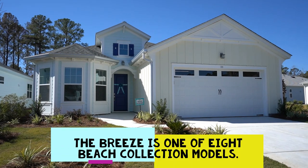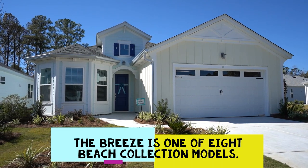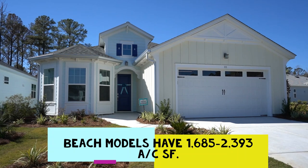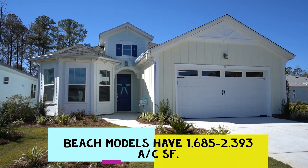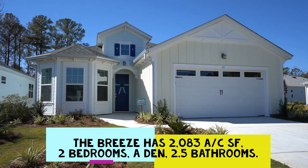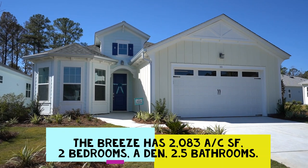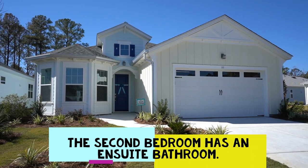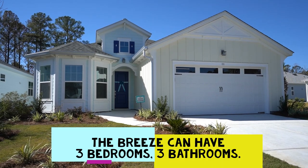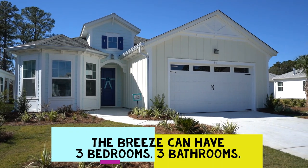We're here today to see the Breeze model, one of the eight freestanding beach collection models by Minto, ranging in size from 1,685 to 2,393 square feet. The Breeze is the third largest of the series with 2,083 air-conditioned square feet. It has two bedrooms, a den, and two and a half bathrooms. The second bedroom has an en suite bathroom, and the den with the bayed window has an option to be converted into a third bedroom and third bathroom.